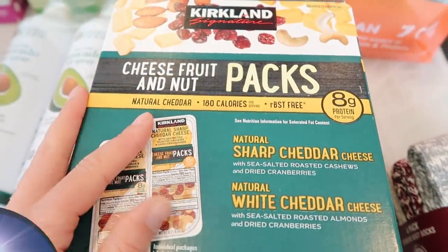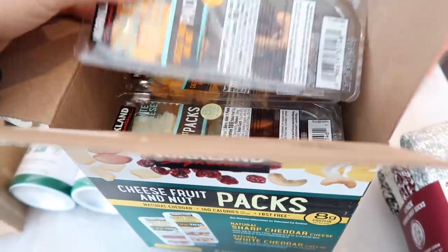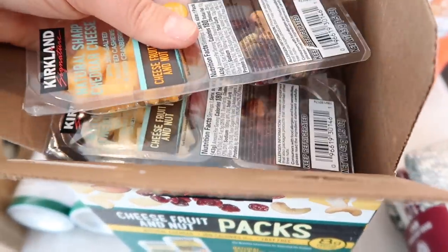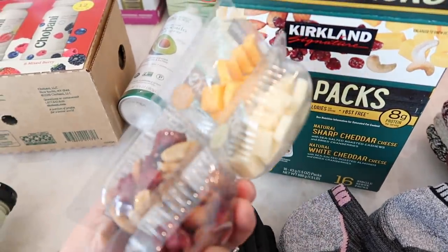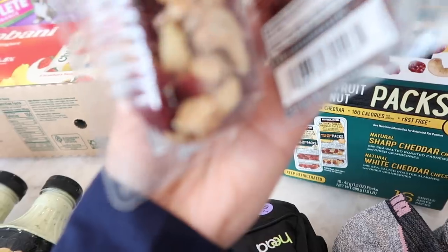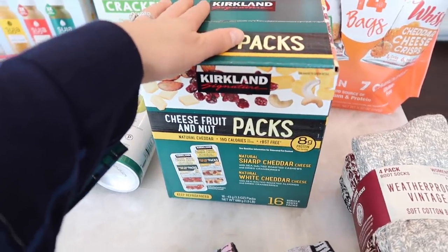I also grabbed this cheese fruit and nut pack. This is in the refrigerated section near where the butter is. I thought these were really nice to grab and go, especially when we're running errands and out for a long time — instead of going through the drive-thru, just bring one of these. I already opened these to show you guys. They have two different types of cheeses and on the other side almonds, cranberries, and cashews. These are great to have on hand and I love that they come in a convenient little snack pack.